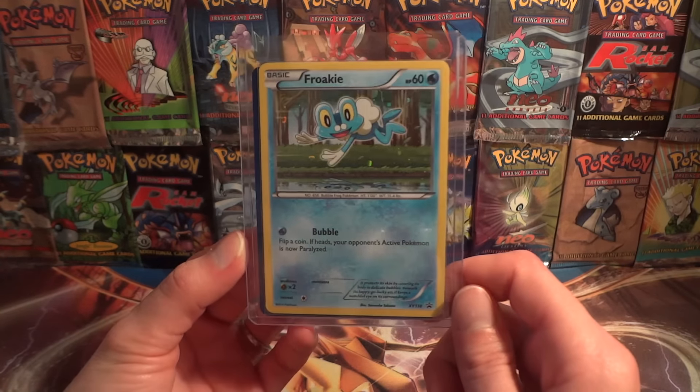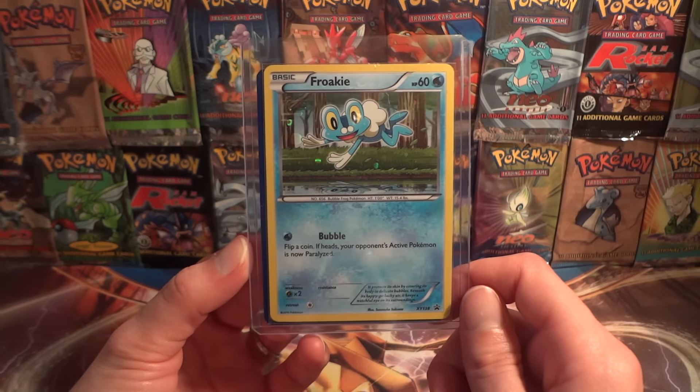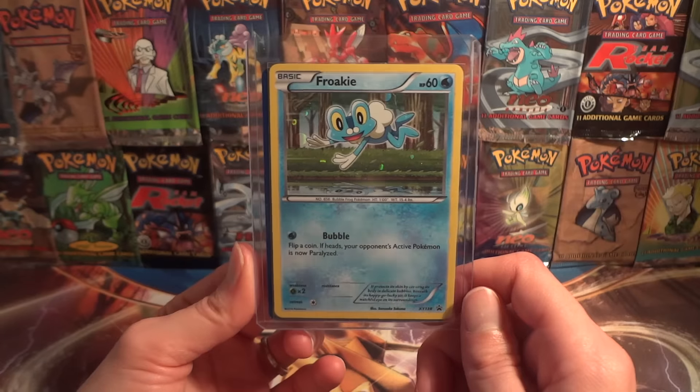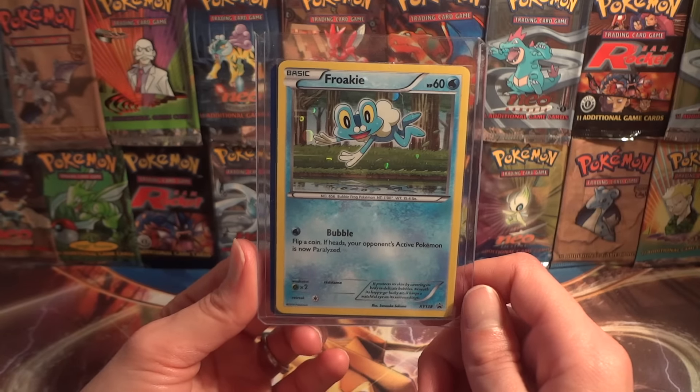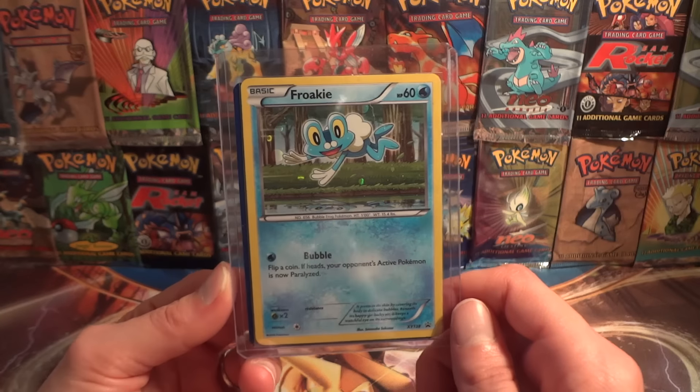This is the Froakie, also a Fates Collide promo from the blister. Unfortunately mine had some dings — I forget exactly what the damage was, but it's from being pressed into the plastic, which is all too common.